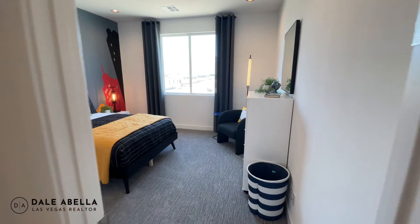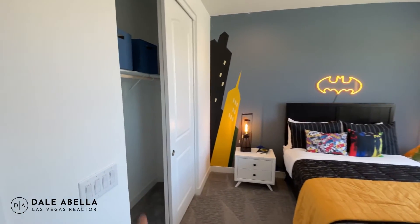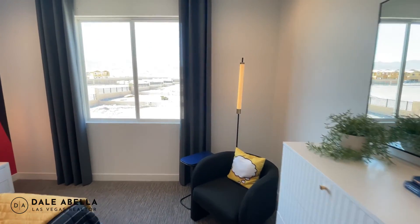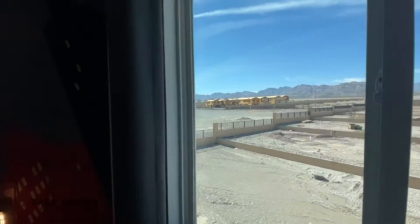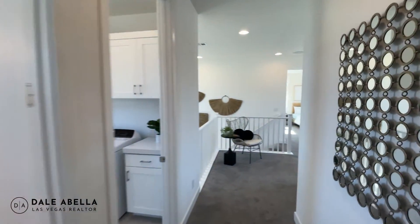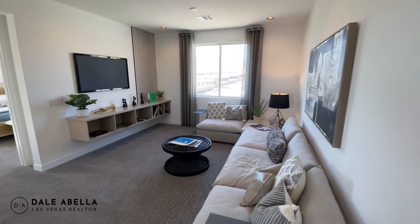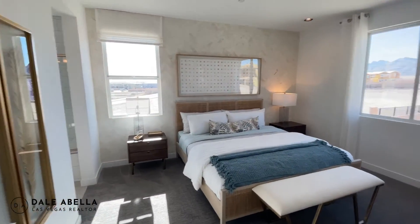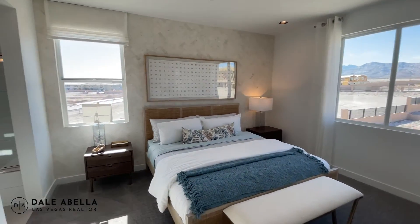This is the other guest bedroom — it feels really spacious with the nine-foot ceilings. This one has a standard closet rather than a walk-in, but there's plenty of room — I'd say it's about 12 by 12. This community is going to have 150 homes and opened not too long ago. I'd recommend looking at the quick move-in spec homes since they have all upgrades included and better incentives — when you build from lot up, you don't get as many incentives.